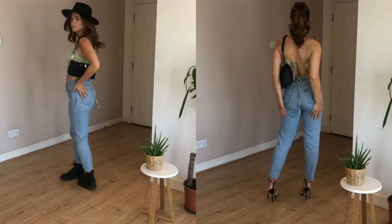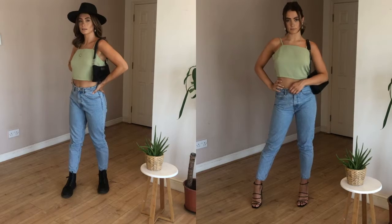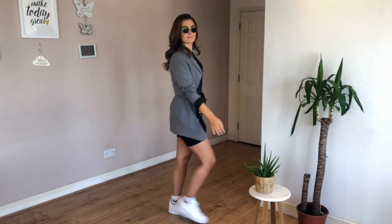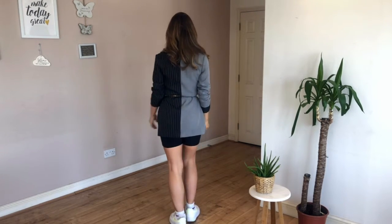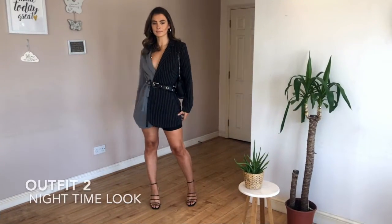Also, everything I'm wearing in this video today is in the description below. We have outfit number two — it's an oversized blazer with a kind of two-tone look. I've dressed it with a white tee, black cycling shorts, white socks and white Air Forces, then I've just got a gold chain bum bag around my waist and added the Ray-Bans to finish the look.